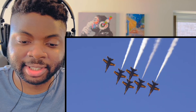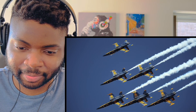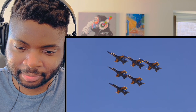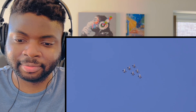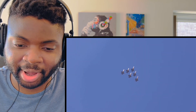I wonder if they ever do ride-alongs — I would definitely pay for that. Do they do ride-alongs? Lieutenant Commander Andre Webb, Lieutenant Commander Brandon Himler, Major Jeff Mullis, Lieutenant Jim Cox, Lieutenant James Haley, Captain Eric Doyle — I'm guessing these are the names of the pilots.